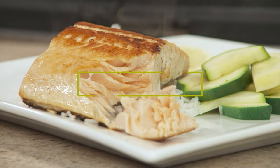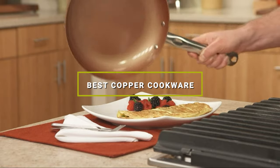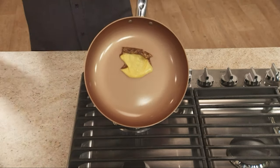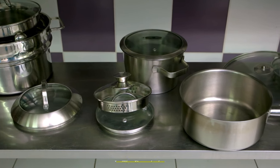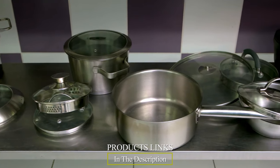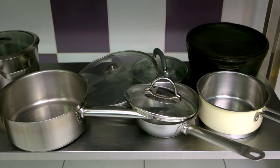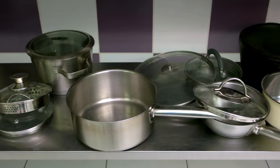Welcome back to our channel, food enthusiasts and cooking aficionados. Today, we've got something sizzling hot for you as we dive into the world of copper cookware. If you're on the quest for the best, look no further. We've carefully handpicked the top seven copper cookware sets that will revolutionize your kitchen. From stunning aesthetics to unbeatable performance, we've got it all covered. So let's jump right in and discover the culinary wonders that await.